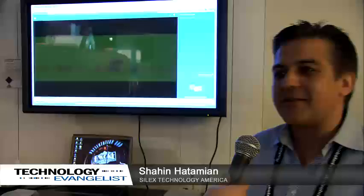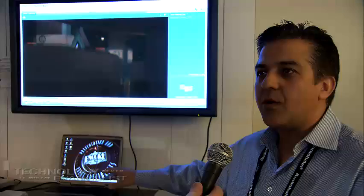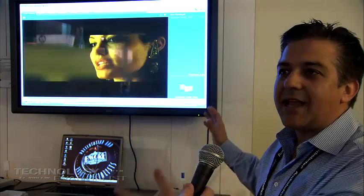I work for Silex Technology America. Today we're demonstrating ultra-wideband technology from Freescale. What we're doing is capturing XGA video from this laptop and sending it over the ultra-wideband radio to a receiver, and from there it goes to the plasma TV. The application is really inside the home in a multimedia setup — you can eliminate all the clutter of cables when you install a plasma or LCD TV on the wall.